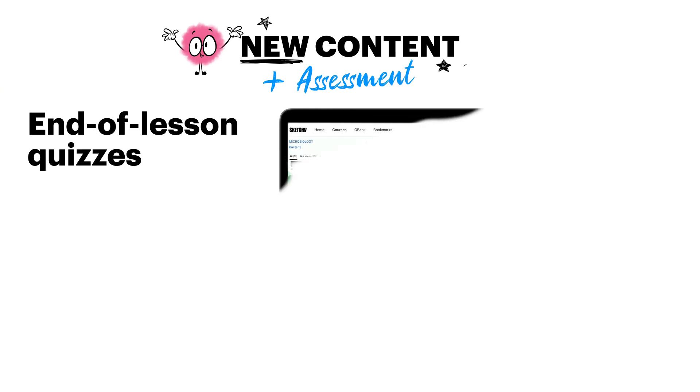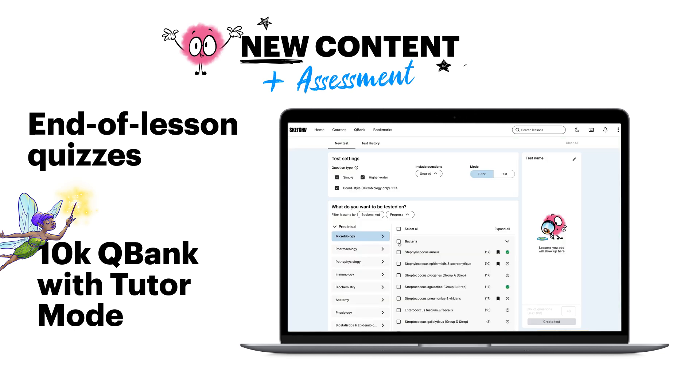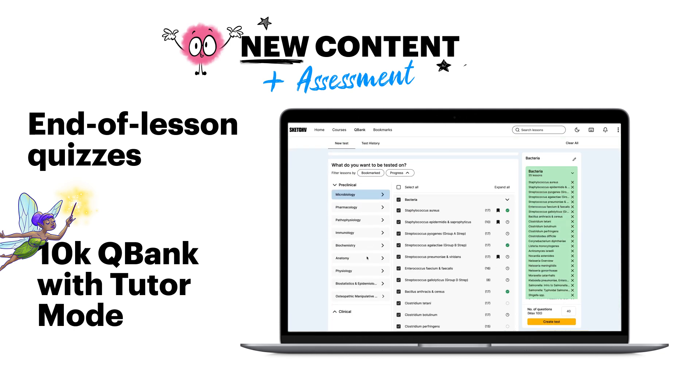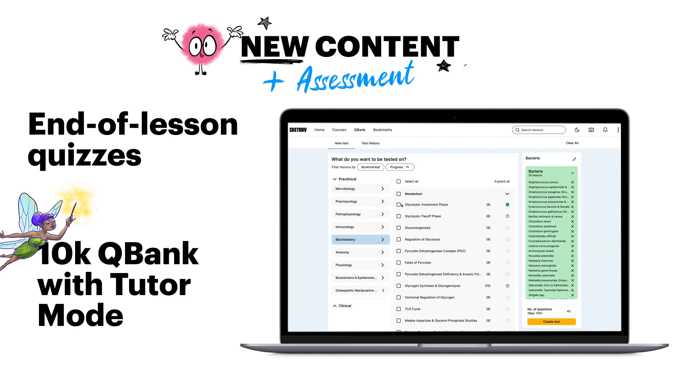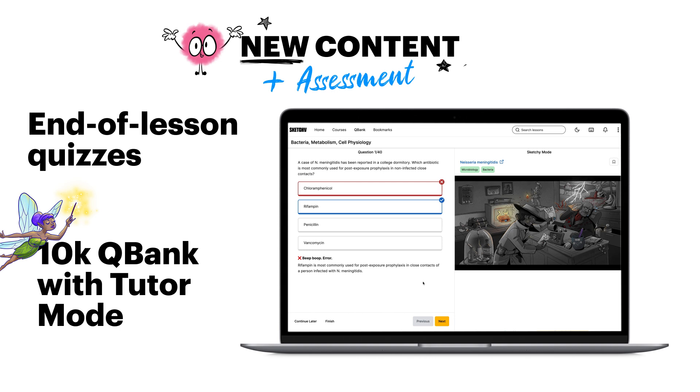Memorizing information is only half the battle — assessing yourself is just as important. That's why we added end-of-lesson quizzes to boost your retention. And we expanded our question bank to over 10,000 questions, featuring our new take on Tutor Mode, which links every question to its corresponding sketch. It's basically your new study BFF.